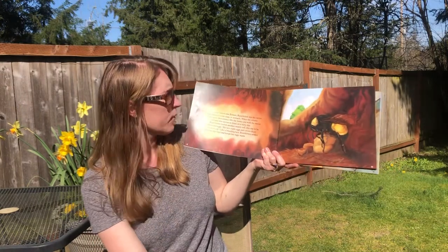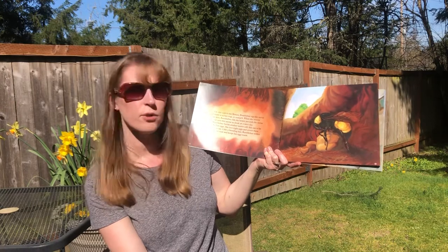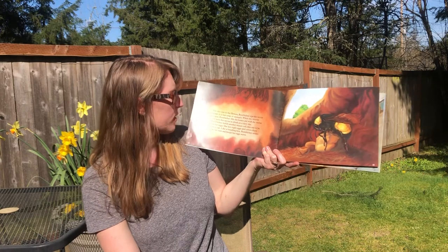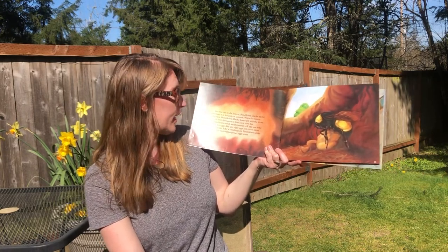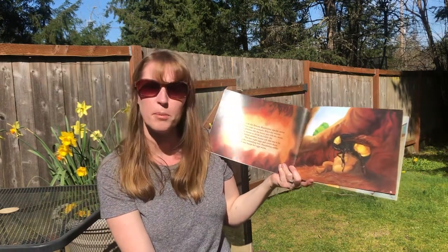On this visit to the flowers, Bumblebee sips the nectar and stores it in her crop, or stomach. When she returns to her nest, Bumblebee fills the honey pot with nectar. She will save this nectar to drink on a rainy day. Wow, that's pretty smart, isn't it? Did you know that bumblebees were that smart?